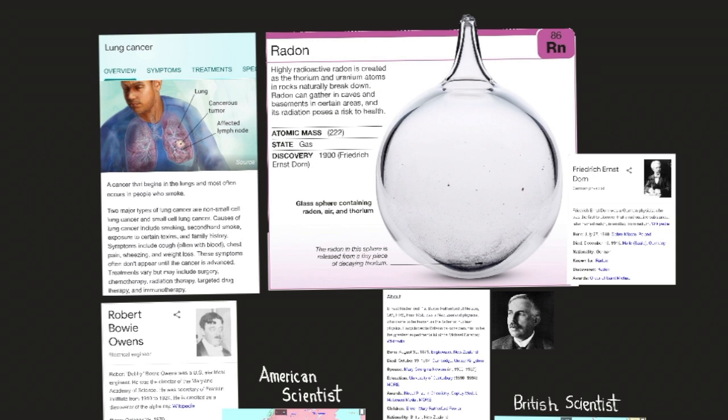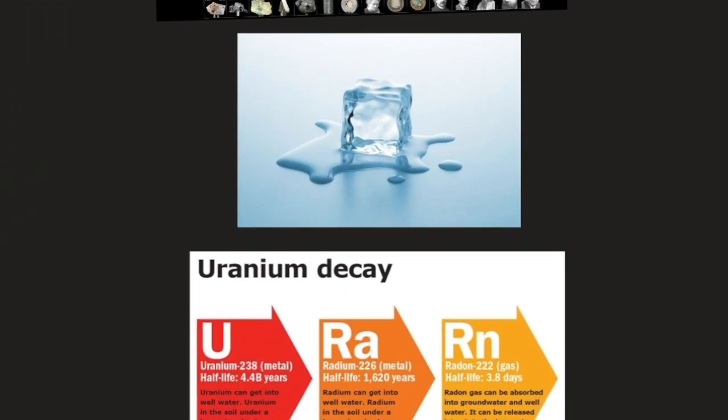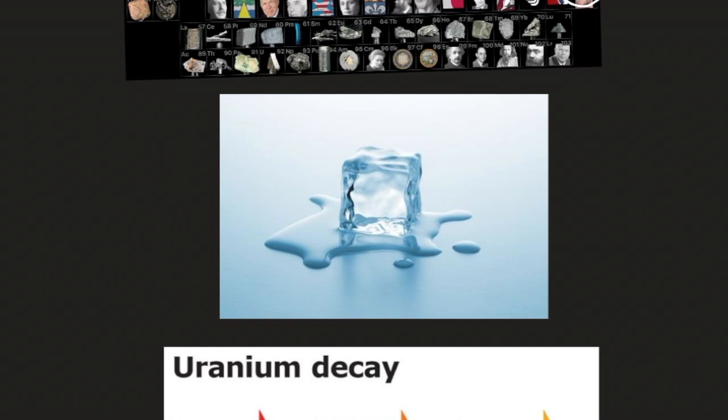Radon is a colorless gas 7.5 times heavier than air and more than 100 times heavier than hydrogen gas. The gas liquefies at -61.8°C (-79.2°F) and freezes at -71°C (-96°F).